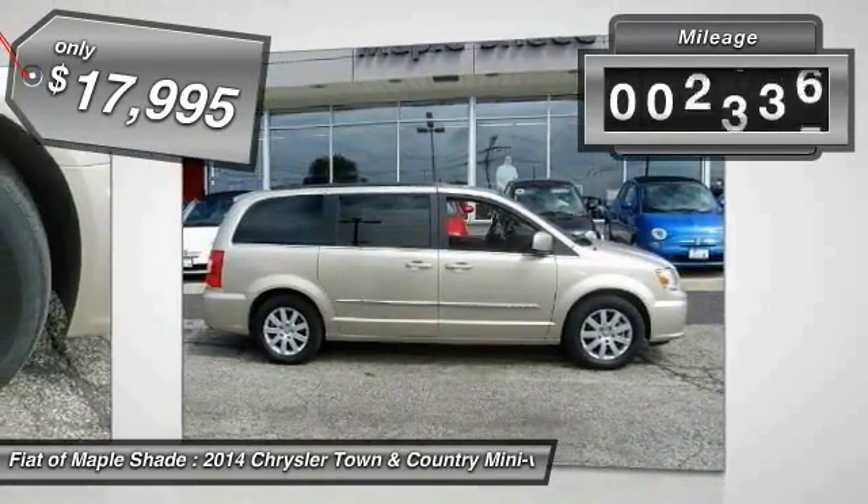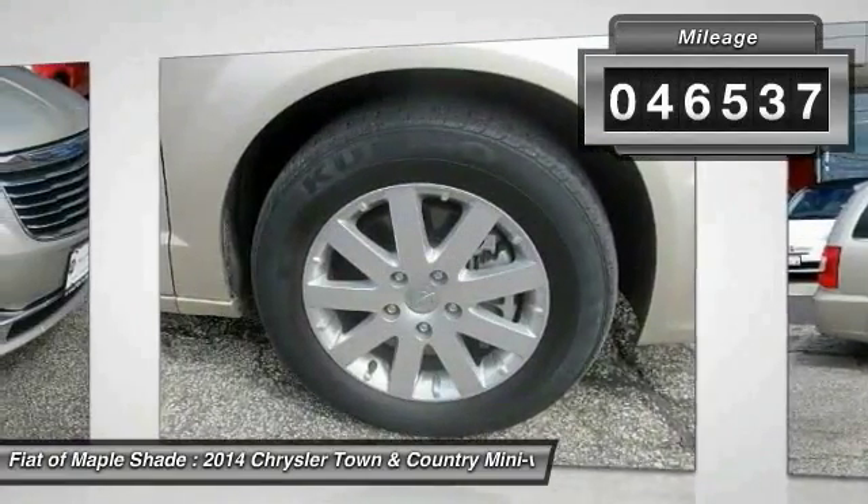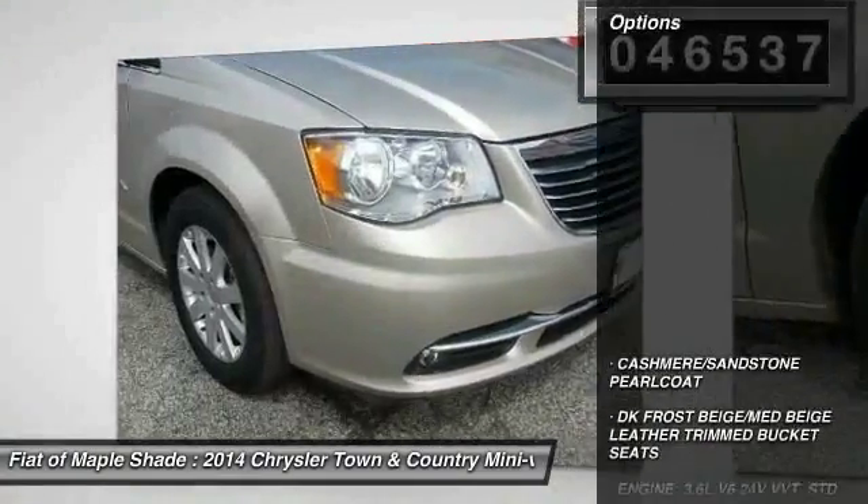This vehicle has less than 50,000 miles. Here are some of this vehicle's great options: stability control.